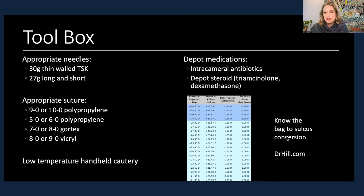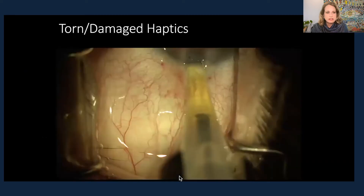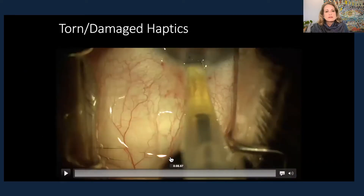Knowing the bag-to-sulcus conversion — Dr. Hill has that on his website and I have it printed in my OR. That allows us to make conversions if we're not able to put it back in the bag, even when we think we can.